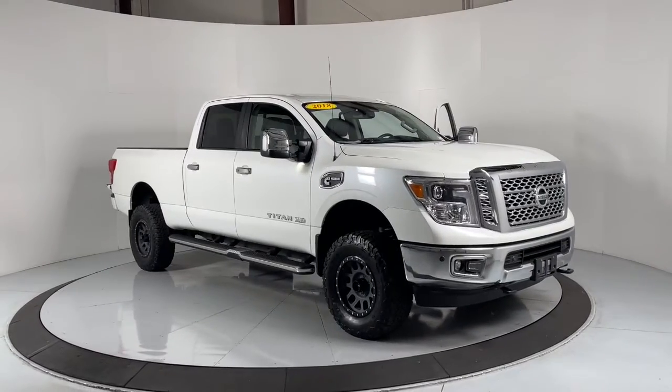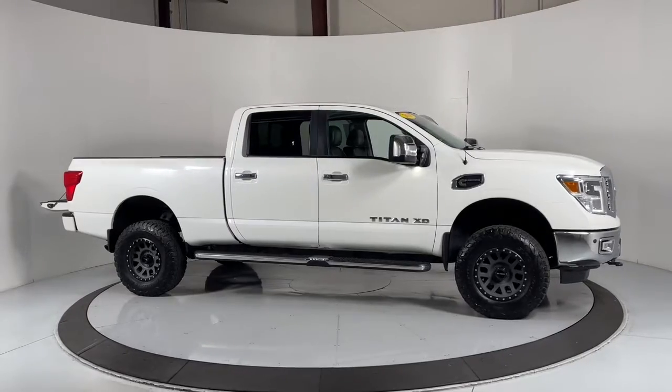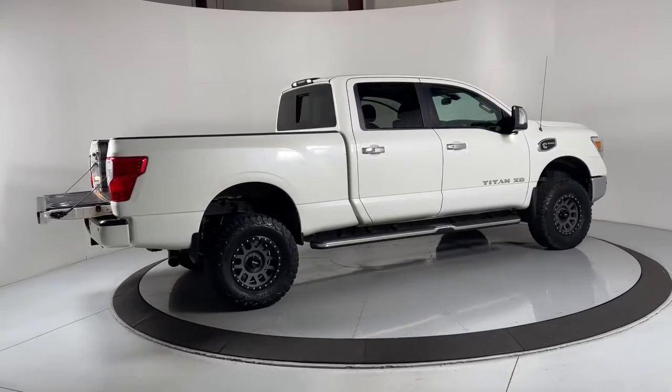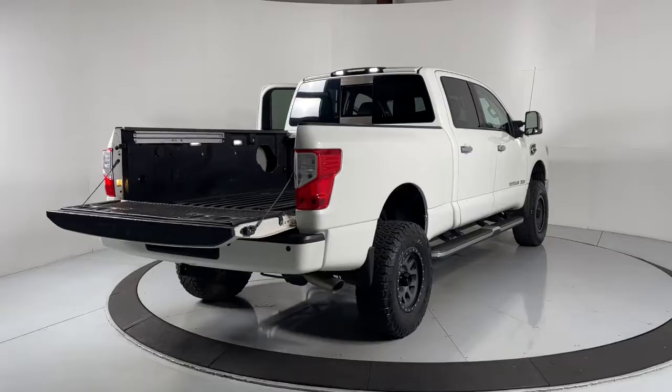Introducing the 2018 Nissan Titan. With less than 110,000 miles on the odometer, this vehicle provides excellent value. Here's an all-powerful Nissan Titan, the full-size pickup that's refined on the inside and rugged on the outside.